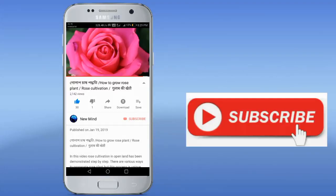Thank you very much for watching. Please subscribe to the channel for more videos.